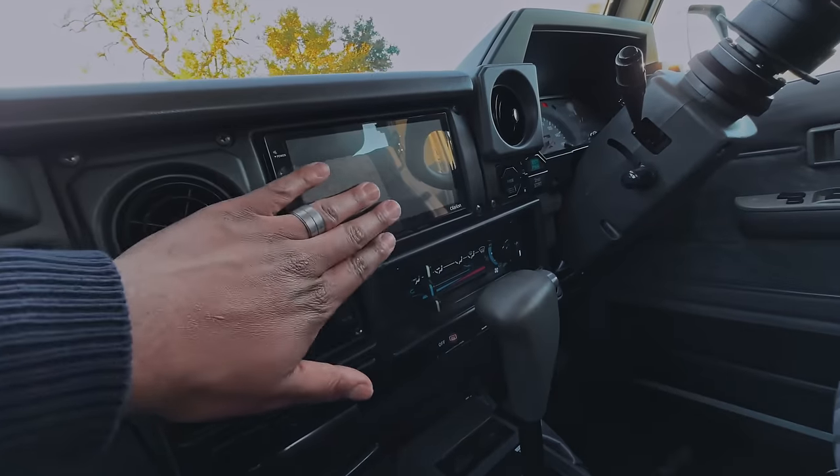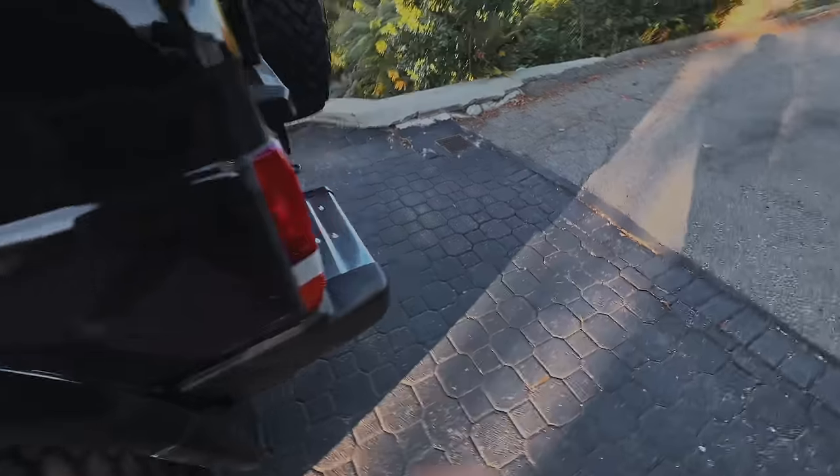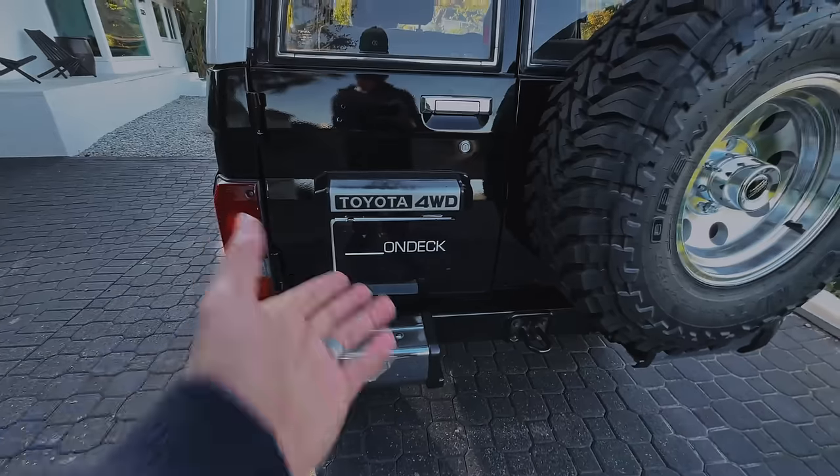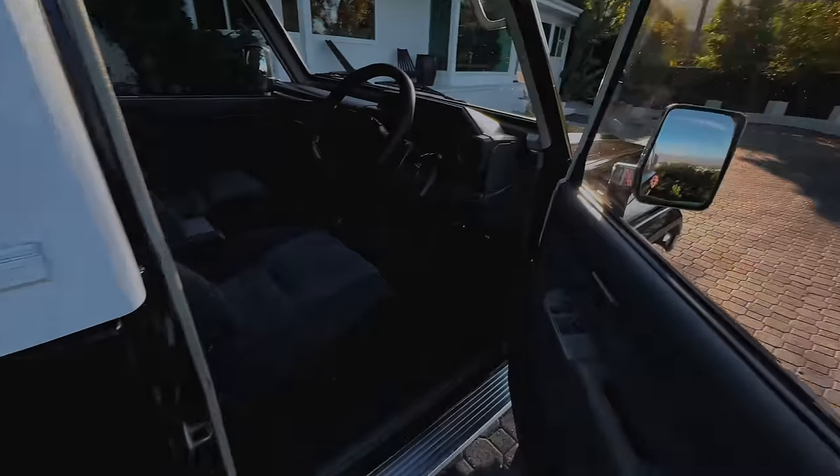Another thing I ended up swapping out was the radio. I went with an LCD screen with Apple CarPlay — I have a really bad sense of direction so it was super important I got this, and I don't have to look at my phone constantly when driving around LA. I also have an aftermarket backup camera, and you wouldn't even know it was there — it's right where the light is for the license plate.